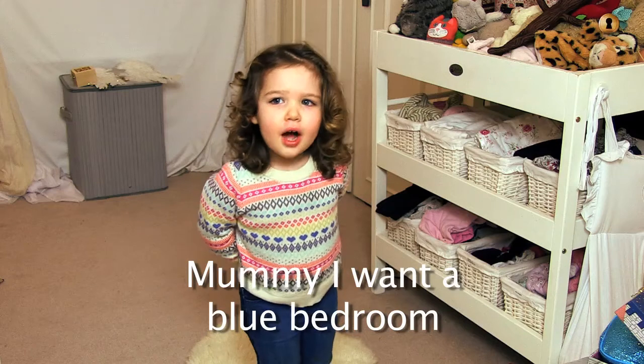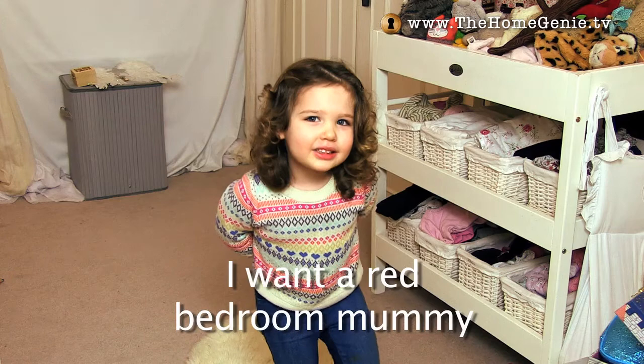Mummy, I want a blue bedroom. I want a red bedroom, mummy.